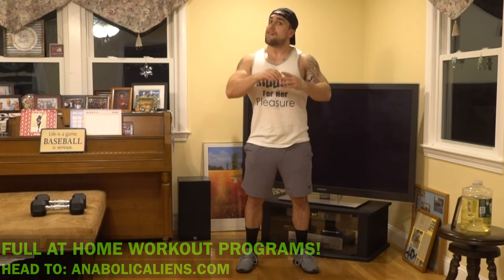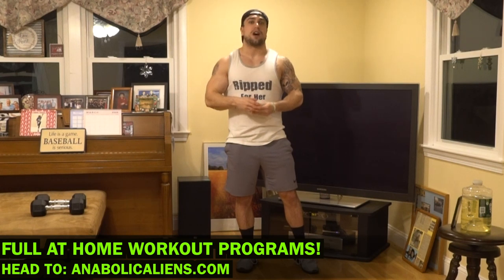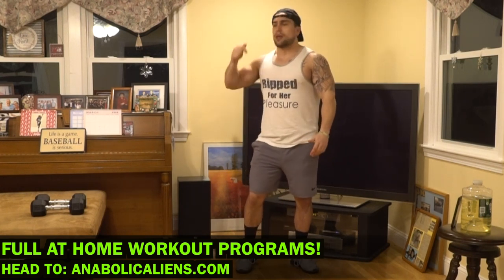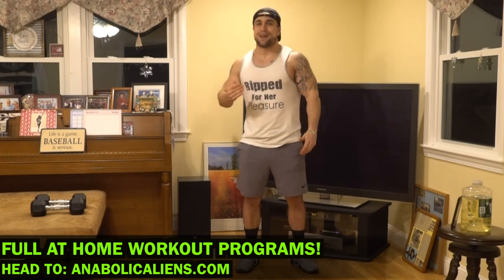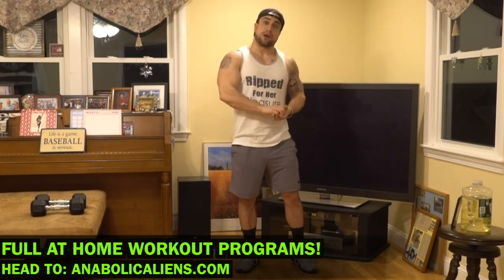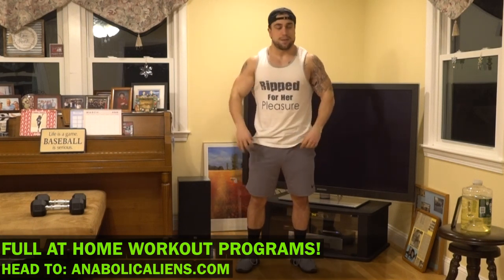Now real quick before we get into this routine, if you're looking for full at-home workout programs, head over to my website www.anabolcanics.com. I have a ton of home workout programs there, whether it's body weight, dumbbell only, barbell only, kettlebell only, resistance band only — I got you aliens. I also release blogs weekly as well as do personal training on www.anabolcanics.com. I'll link that in the first big comment in the description, but let's get into this routine.